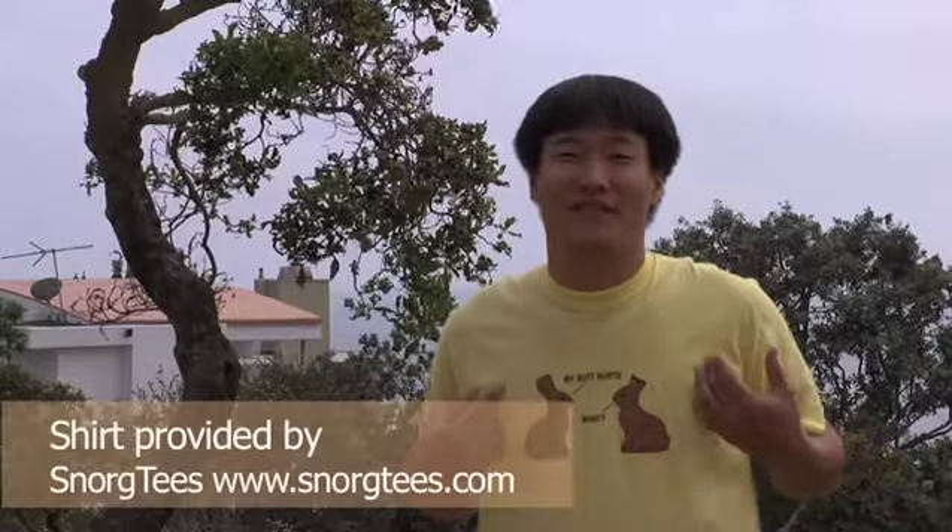Welcome to Melt In Your Pocket, the show that tastes as good as it looks. I'm your host, Andrew Seeley, and this is your chocolate bar review show. We're standing overlooking the beautiful Pacific Ocean, and I'm wearing my funny Snorx t-shirt, so let's go taste some chocolate.